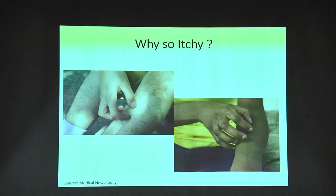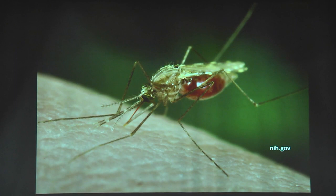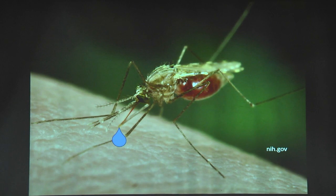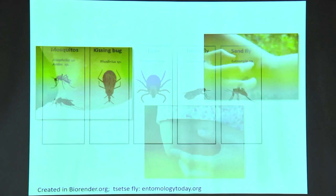But have you ever wondered why does it itch so much after being bitten by a mosquito? Well, the answer to that question lies in roughly 5 nanoliters of liquid that the mosquito injects into your body while taking a blood meal — that is the mosquito's saliva — and it's basically your immune system's reaction towards the saliva which leads to the itchiness.